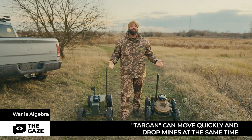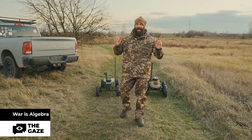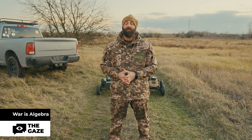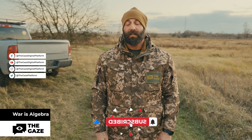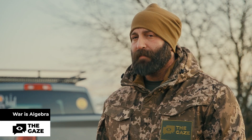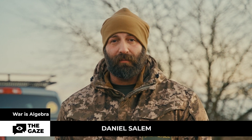This is how an ordinary toy car with remote control has grown up to become an effective warrior in a war that Russia has unleashed in the geographical part of Europe. These drones help at the front and, most importantly, they save lives of soldiers who are fighting for democratic values. My name is Daniel Salem and you were watching War is Algebra. Stay tuned.